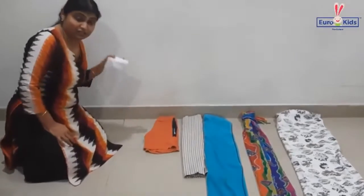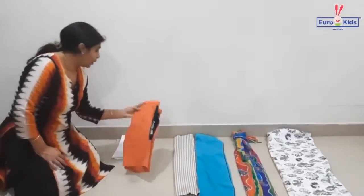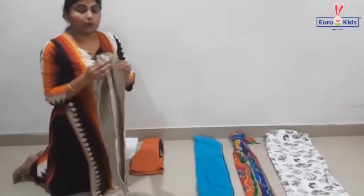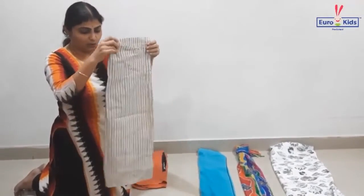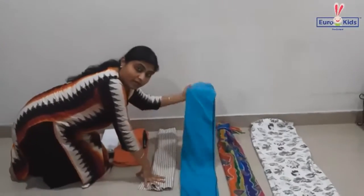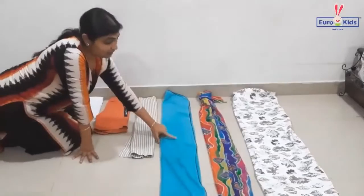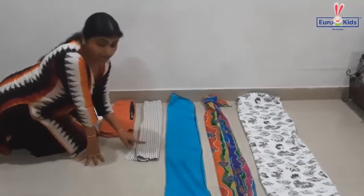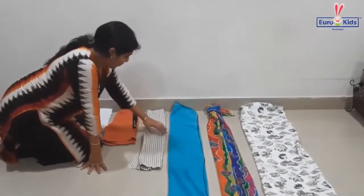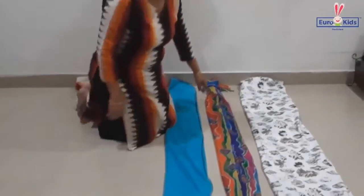The handkerchief is short and the pant is long. Now this is a pillow cover. Between the pillow cover and the towel, can you tell me which is long and which is short? The towel is long and the pillow cover is short. Now let's go to the next one.